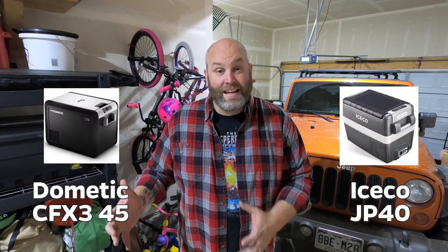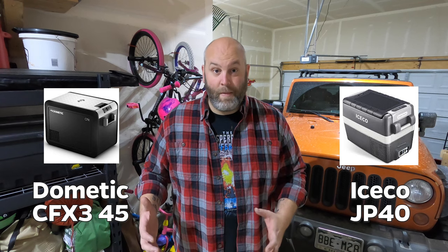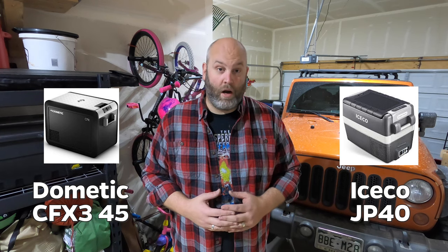I compared the Iceco JP40 against the Dometic CFX 3045, and at the end of this episode I'm going to let you know which one I chose and why.